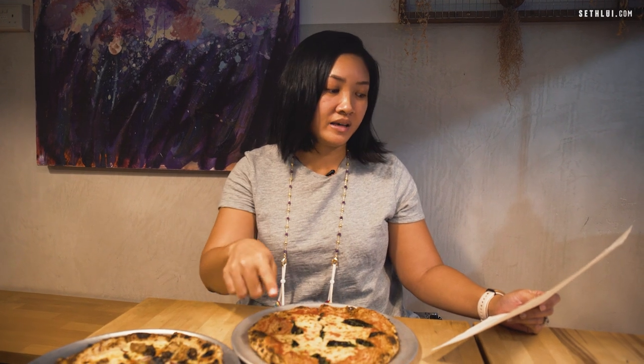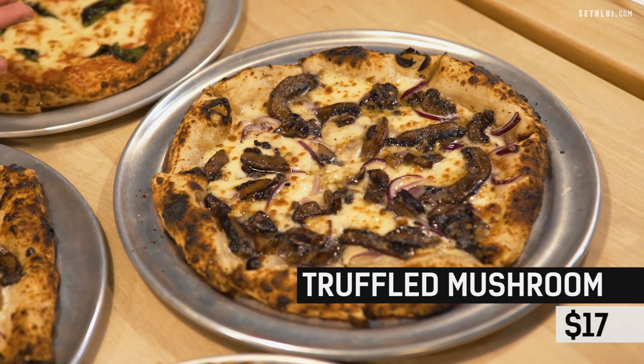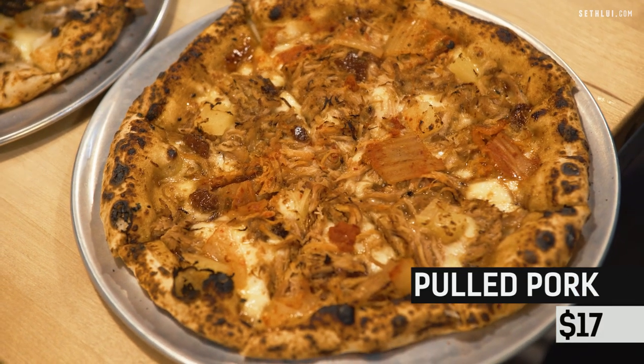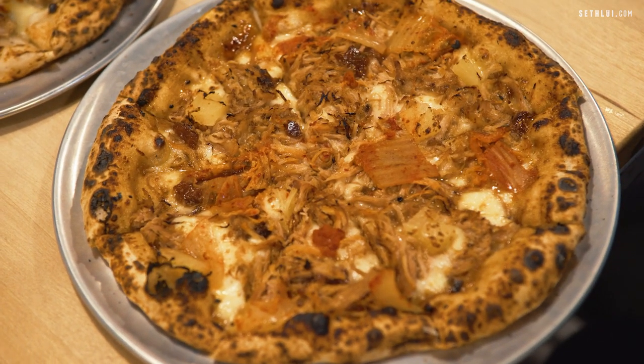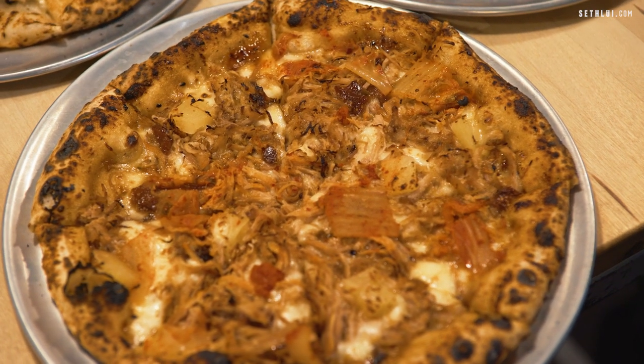The third pizza, which I believe would be a crowd favorite, is the Truffle Mushroom — with béchamel, portobello, onion, mozzarella, Parmigiano Reggiano, and truffle oil. The last one is their take on a Hawaiian pizza: a Pulled Pork pizza using bulgogi pork shoulder, fior di latte, kimchi, pineapple, and fig chutney. The one I'm most interested in trying will be the pulled pork, since you don't typically see kimchi on a pizza. Let's dig in.